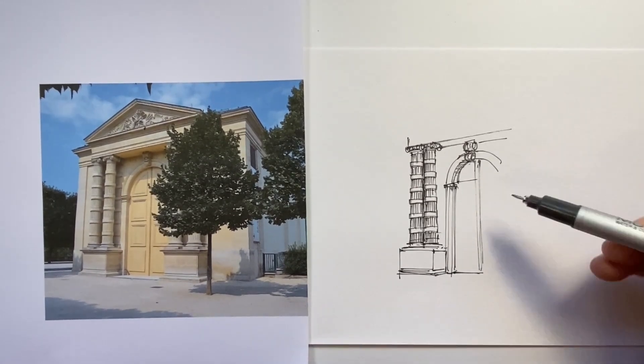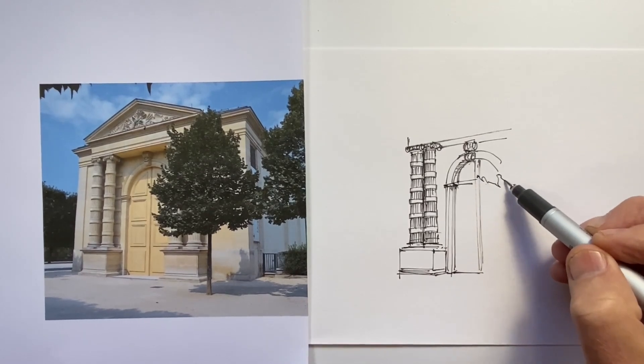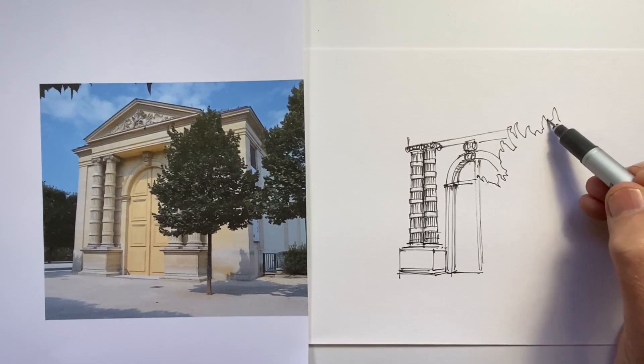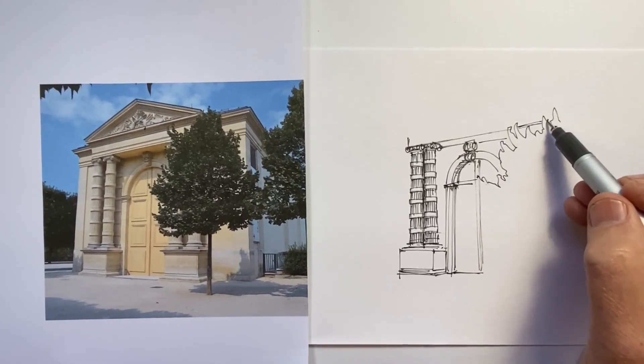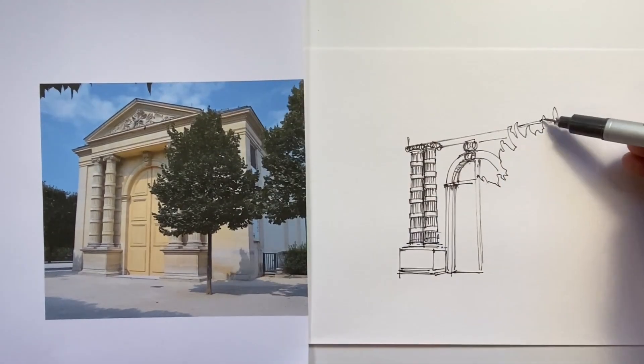With these doors, I wanted to draw them with a light gestural touch because I didn't want them to look too dominant. I wanted them to sit back from the columns and to sit back from the pediment on top.